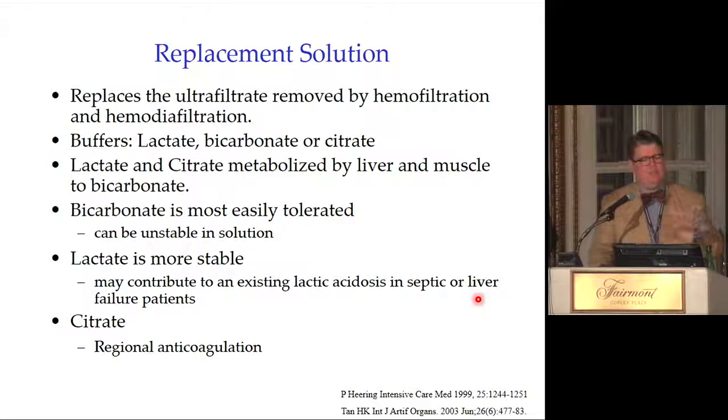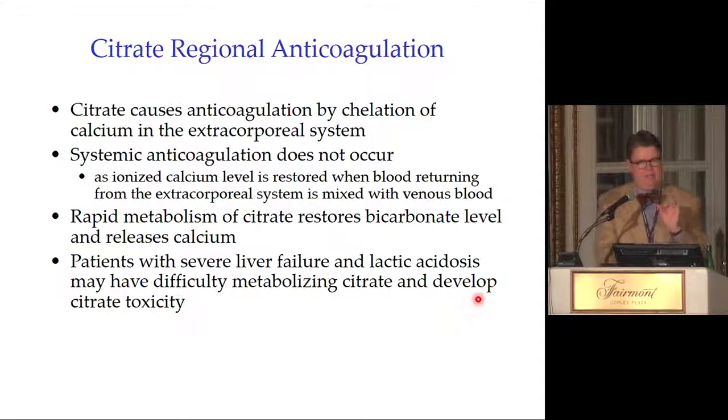Replacement solution replaces the ultrafiltrate removed by hemofiltration and hemodiafiltration. It contains buffers such as lactate, bicarbonate, or citrate. Lactate and citrate are metabolized by the liver and muscle to bicarbonate. Bicarbonate-based solution is most easily tolerated but is unstable — when you mix PRISMA bags, they fill with CO2 bubbles and must be used quickly. Lactate is more stable but may worsen existing lactic acidosis and may not be ideal in septic or liver-failure patients.